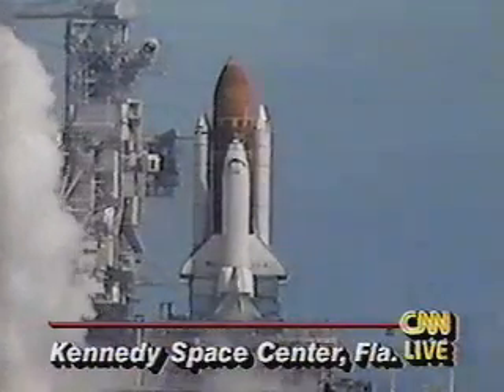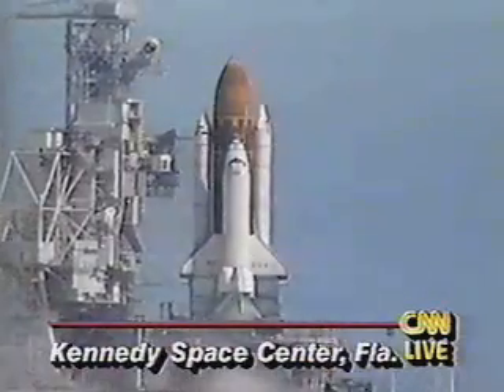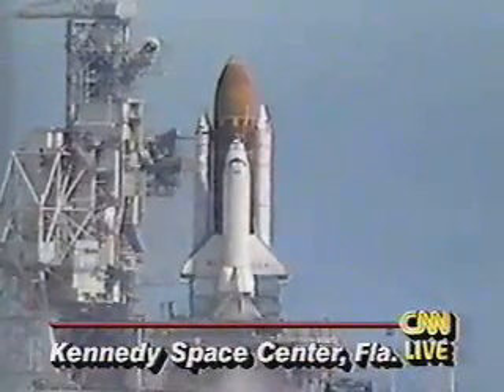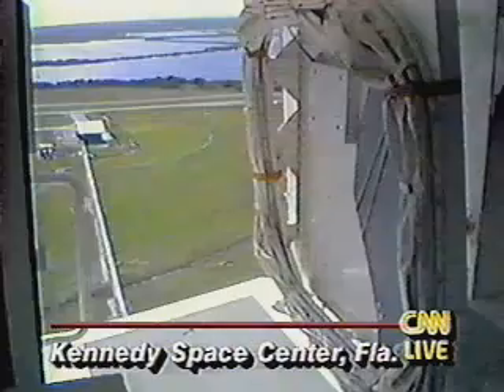Obviously a problem on board with the shuttle Columbia. Everything had gone smoothly up to this point, but just as the engines were getting ready to fire, they shut down.